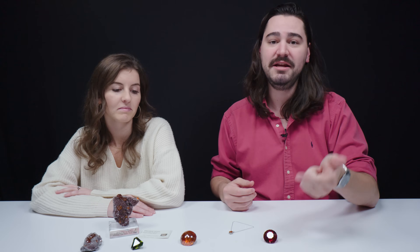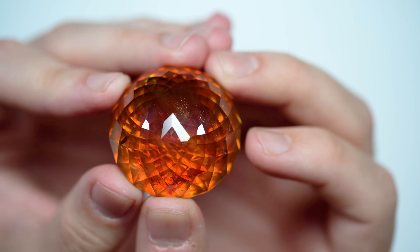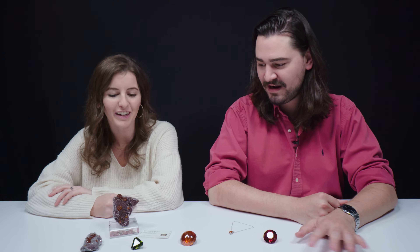You can also get colors influenced by calcium, germanium, copper, mercury, and cerium. So you can get green, yellow, orange, red, brown, black — a lot of different colors. I just love how vibrant the colors are. They're really rich — not just pale orange, it's a super rich, vivid version of whatever color it is.